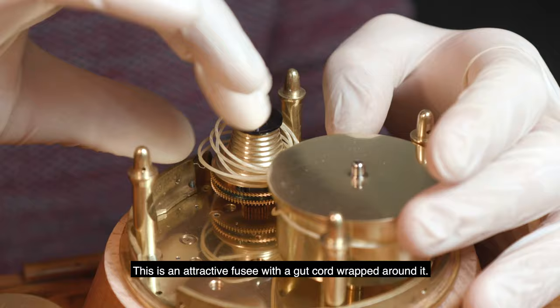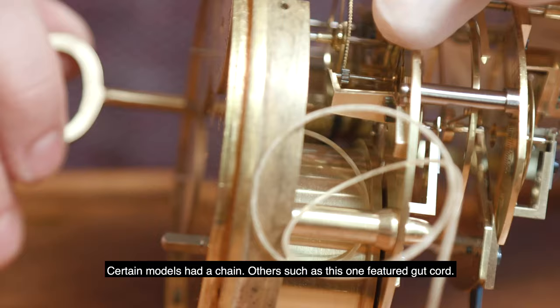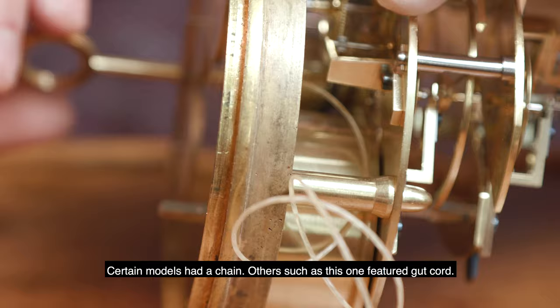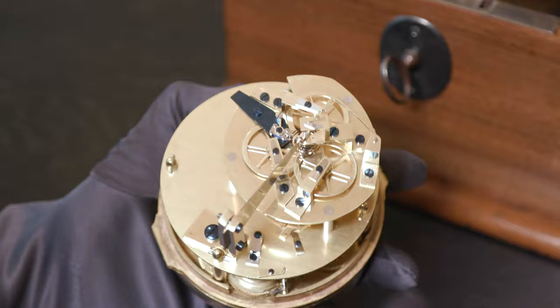A beautiful fusée. It is wound with two gut cords. There have been pieces with chains, pieces with gut. Here we have gut.